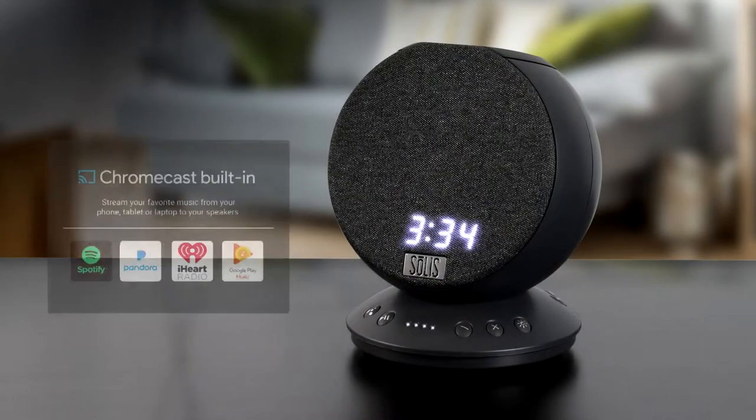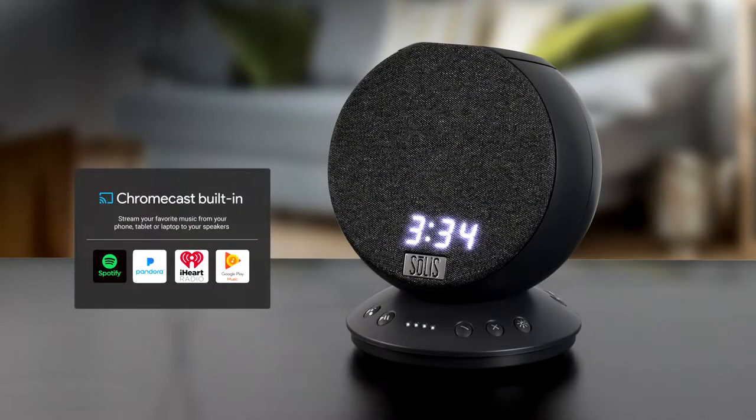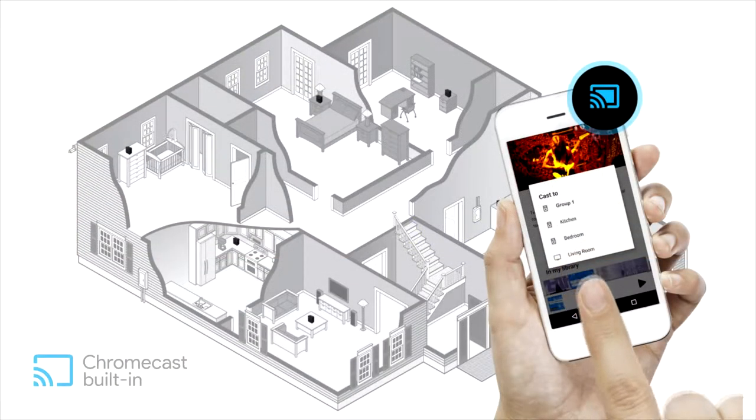Chromecast built-in offers unlimited entertainment for popular streaming services like Pandora, Spotify, and Google Play Music. With the Google Home app, stream music to a single speaker, different music to individual speakers, or create groups for multi-room listening. Tap the cast icon on any of the Chromecast enabled apps to begin streaming from your phone, tablet, or computer.